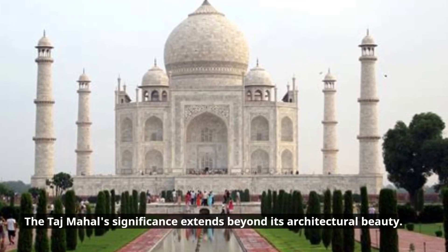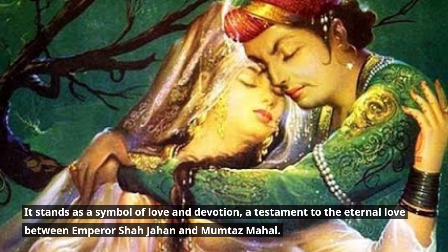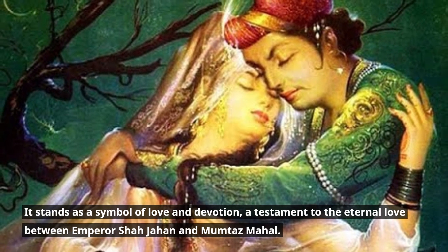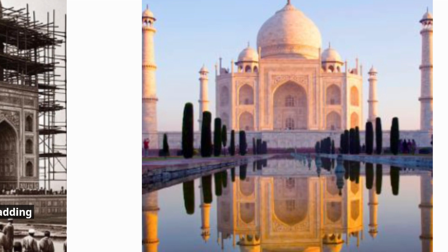The Taj Mahal's significance extends beyond its architectural beauty. It stands as a symbol of love and devotion, a testament to the eternal love between Emperor Shah Jahan and Mumtaz Mahal. The story behind its construction is filled with romance and tragedy, adding to its allure.